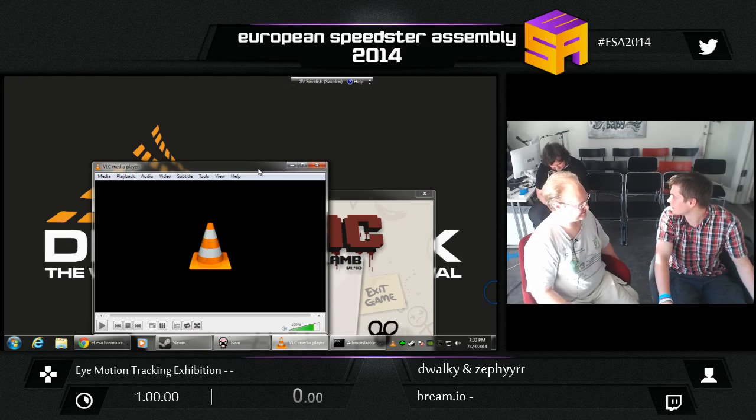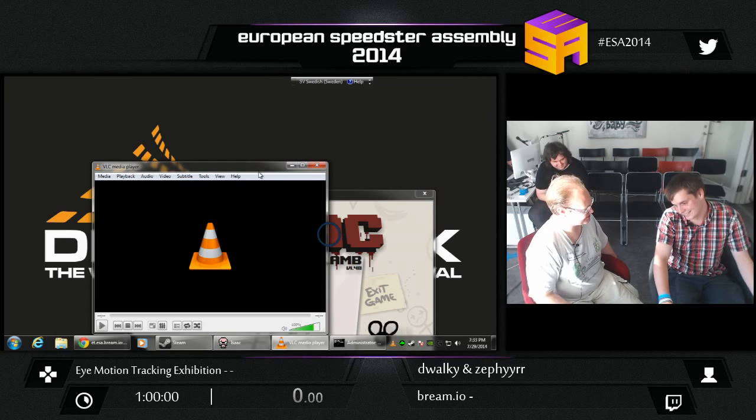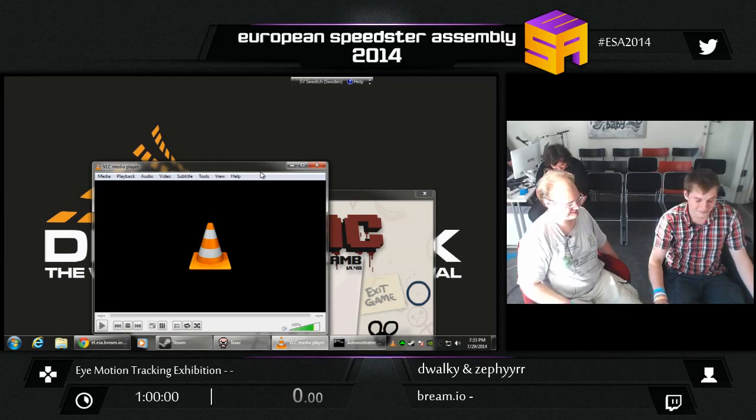We've been talking about this! When are we going live? We are live! We've been talking about this for six hours! Please remember something! Sorry, sir.